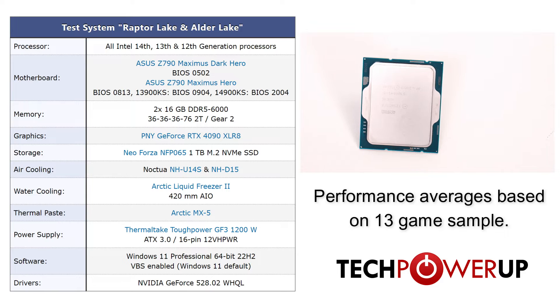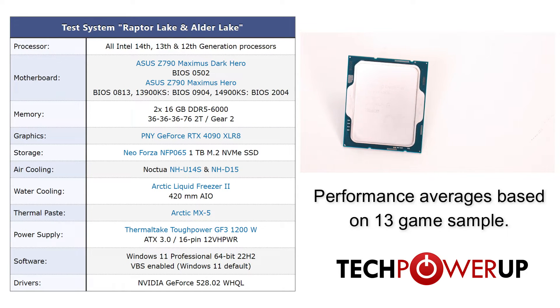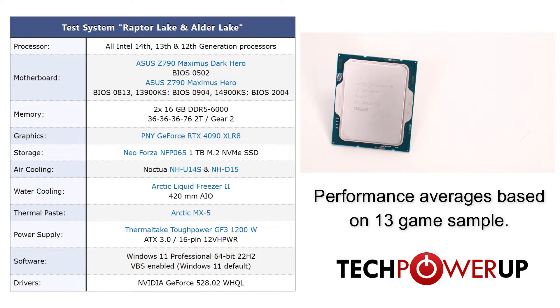13th, and 12th generation Intel processors, we are using 32GB of DDR5 6000 memory, paired with a PNY RTX 4090 Accelerate, and Windows 11 Professional.